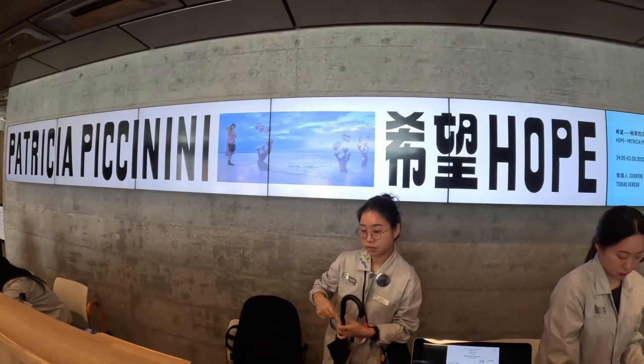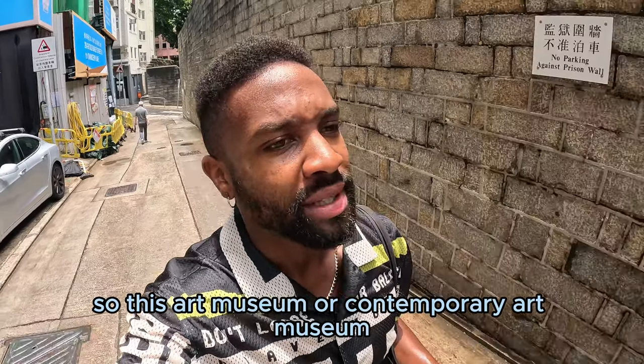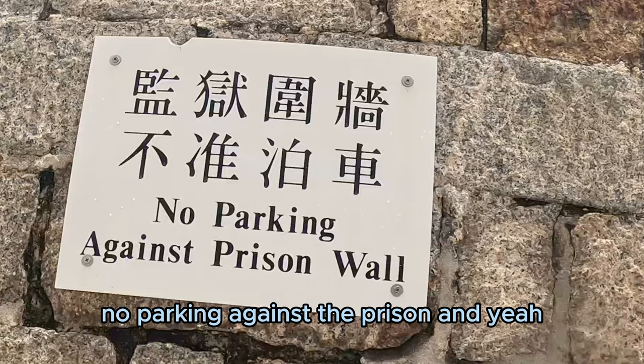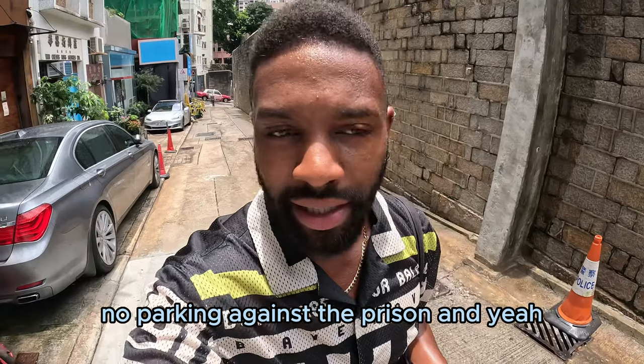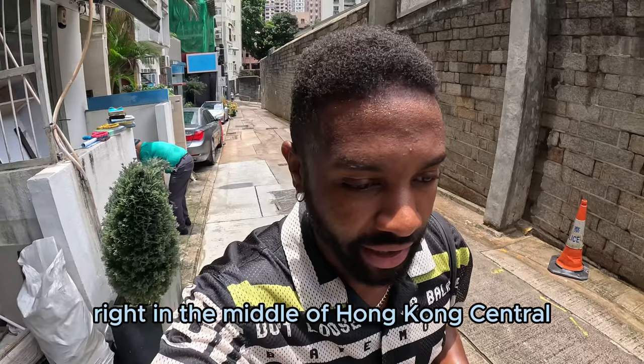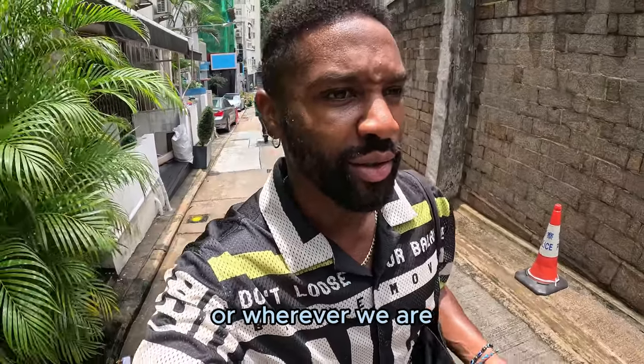Come with me to one of the coolest art shows in Hong Kong. This contemporary art space used to be a prison, so on the walls they have signs like 'no parking' against the prison. It's quite weird to think there's a prison right in the middle of Hong Kong Central.